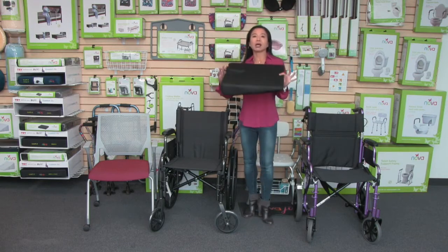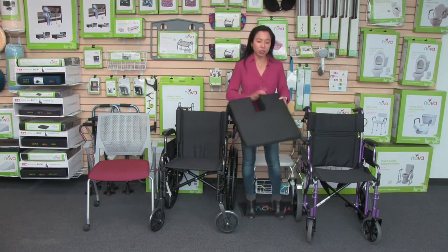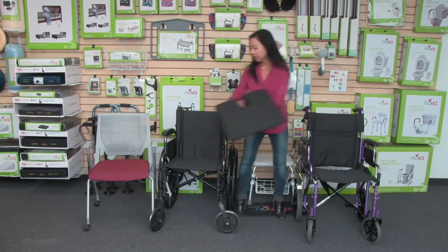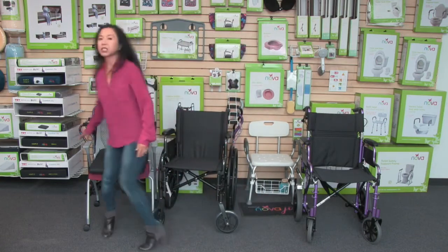This wedge design is great because it encourages an upright sitting posture, and this is a great everyday cushion for a transport chair, a wheelchair, and also a home or a desk chair.